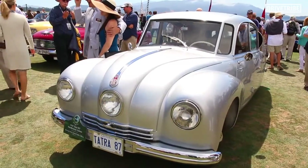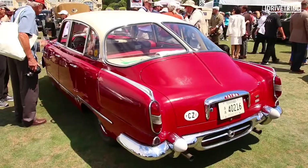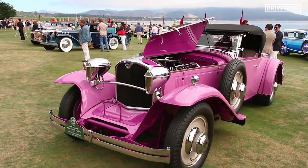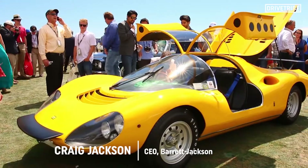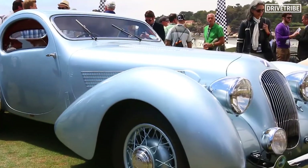I love that Pebble Beach is embracing post-war cars. Prior to this, it's always been all pre-war cars here. They've really embraced the preservation class. We always say when we're selling a car that is original — they're only original one time. Back in the 80s, everybody over-restored cars. Now it's back to keeping as much originality as possible, and I really appreciate that.